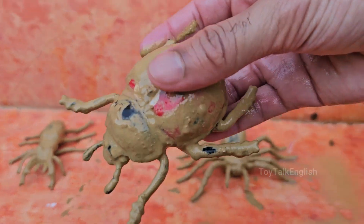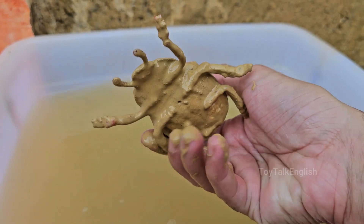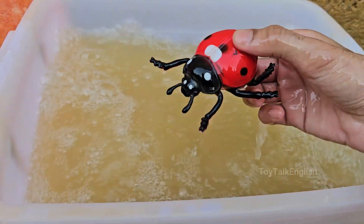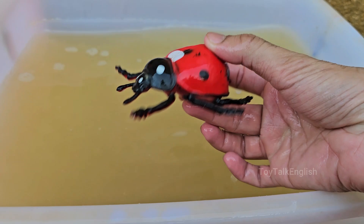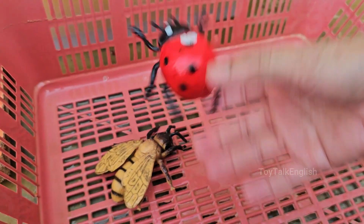Ladybugs belong to the Coccinellidae family, which is a type of beetle. Most ladybugs are beneficial insects because they eat aphids, mites, and other plant pests. If a ladybug feels threatened, it may pretend to be dead, a defense mechanism called thanatosis. Ladybugs have two sets of wings, including the hard outer shell called elytra.